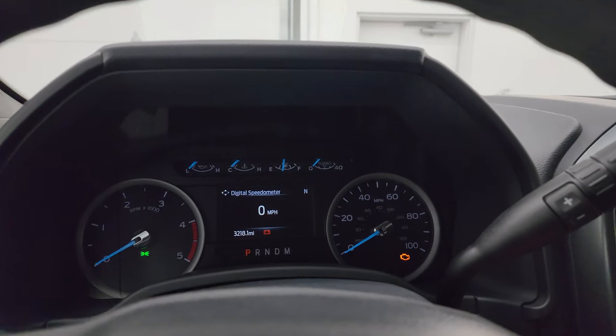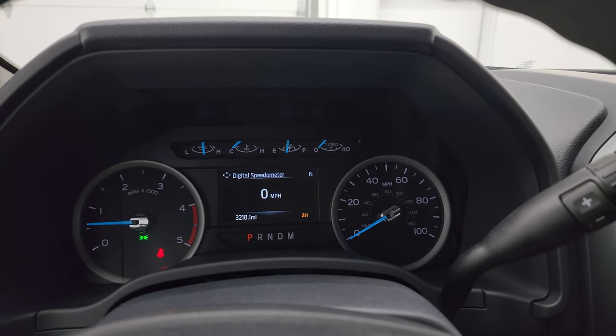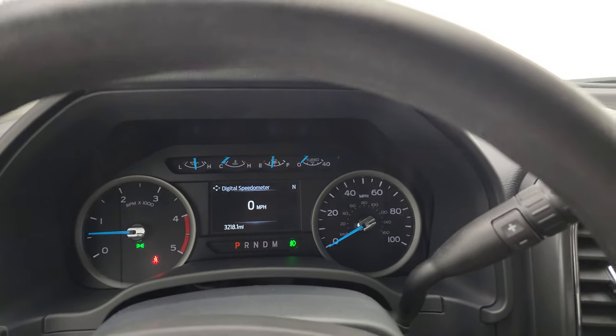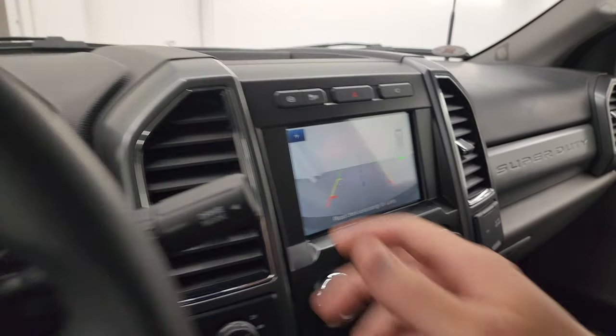Let's start it up and take a look under the hood. Starts right up — no check engine lights or anything like that. There are all the lights, and there's your backup camera working very nicely as well.